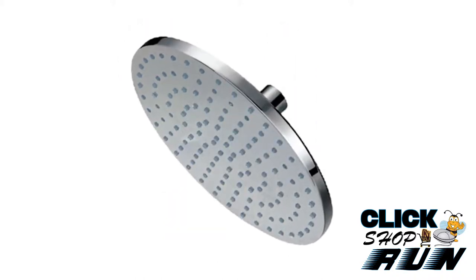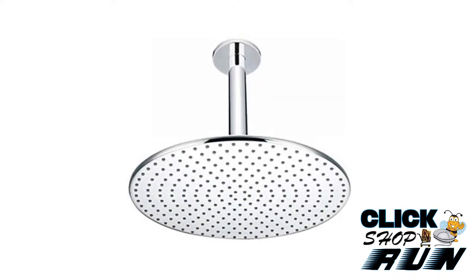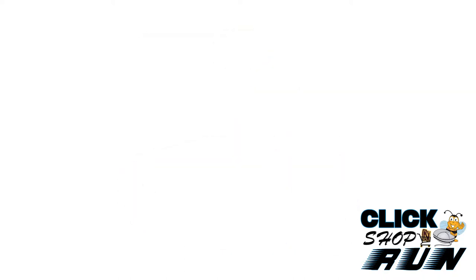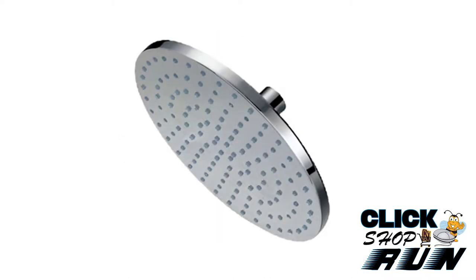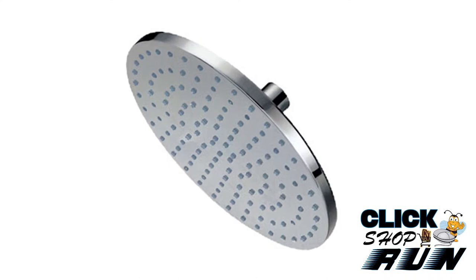Why settle for a standard tub and shower set? The Opera Collection has all the fixings to turn your shower into your own personal car wash. With a ceiling mount shower head, hand shower on a bar, body sprays, and shower head, you can turn your shower into the envy of your neighborhood.